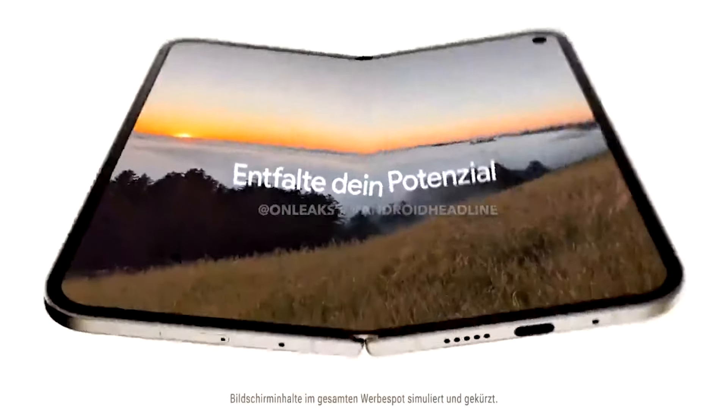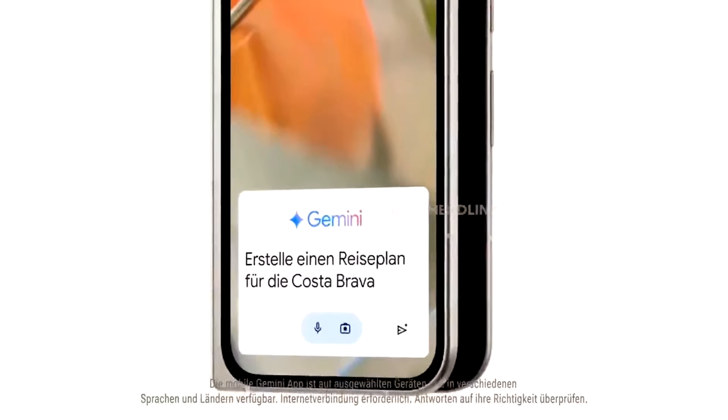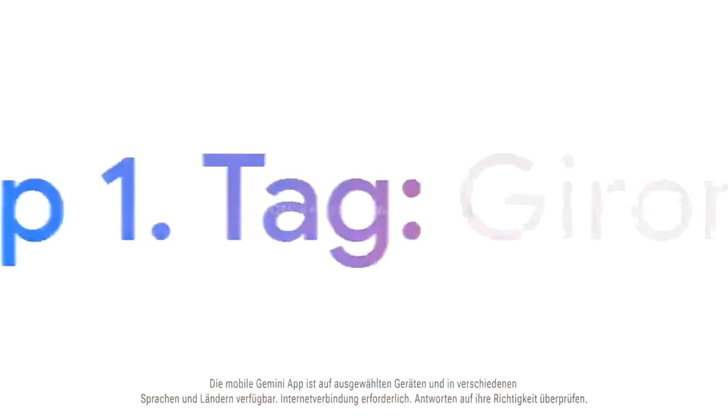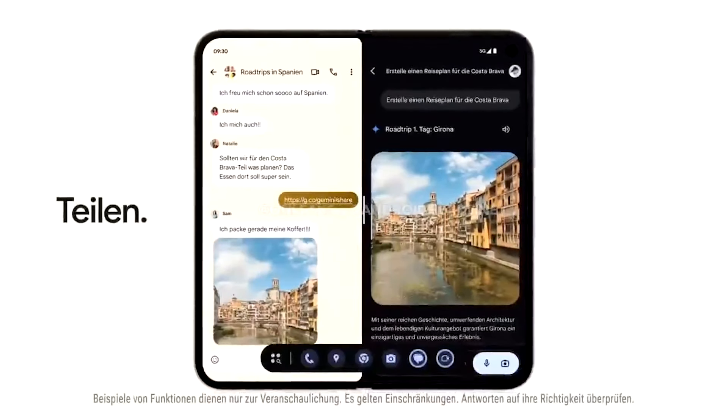Another day, another leak about the Google Pixel 9. This time, it's about the Pixel 9 Pro Fold, Google's second foldable phone. A promotional video in German has appeared, showing some interesting details.